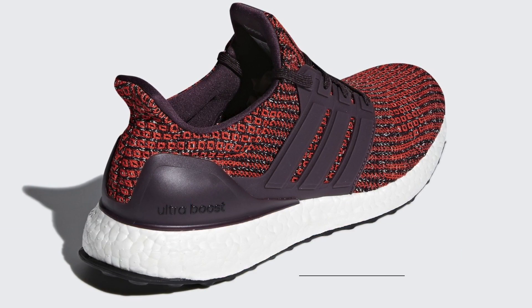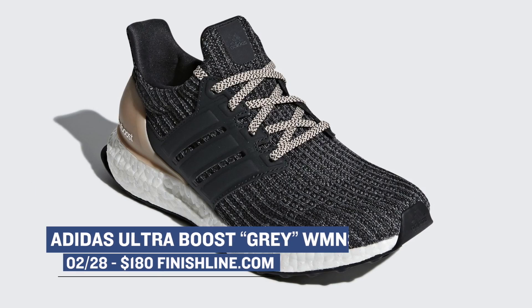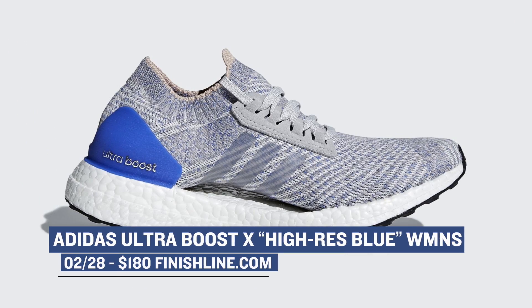On the women's side, they get a gray version of the Ultraboost as well — that one's going to cost you $180. Finally, the Adidas Ultraboost X, which is the women's specific version of the Ultraboost, is dropping in a high res blue and looks dope.